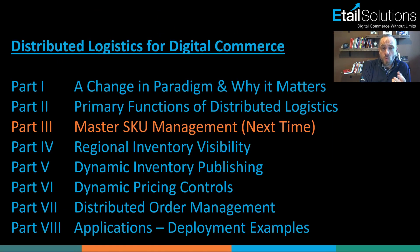Next time, we're going to tie all of this down to master SKU management — how you bring it together on both the demand and the supply side, and what you need to think about in regards to that. Thanks again for your time. I hope this was helpful today. We'll talk with you soon.